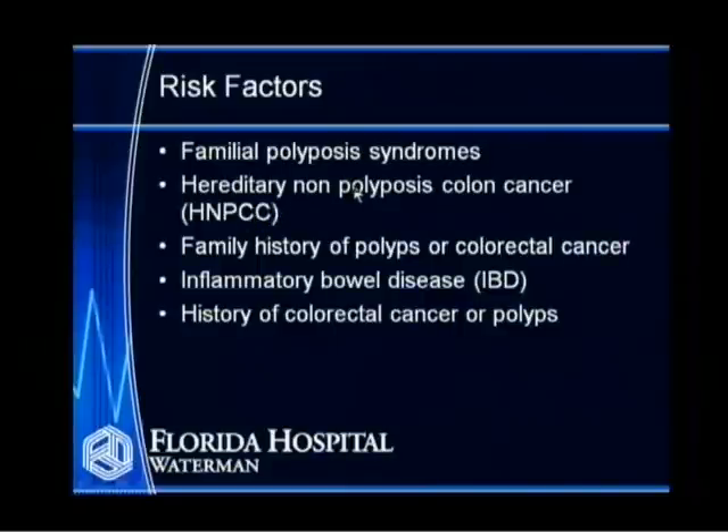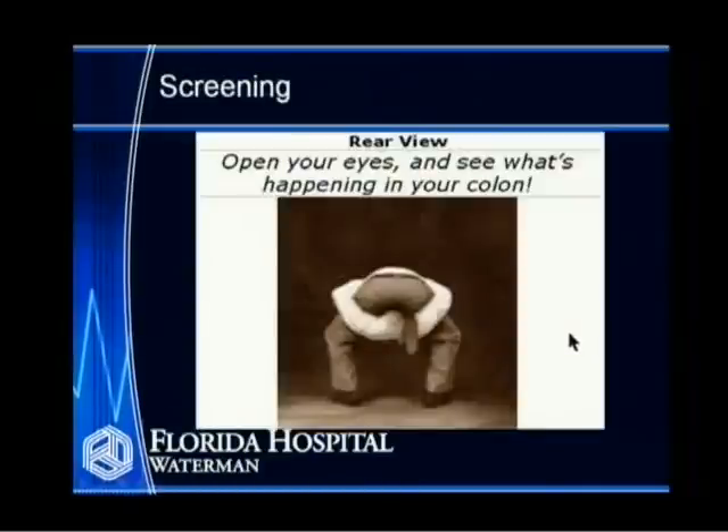There is a second type of colon cancer which is also hereditary but doesn't involve polyps — that's called HNPCC, hereditary non-polyposis colon cancer. Many people have a family history of polyps or colorectal cancer. Inflammatory bowel disease, mainly Crohn's disease or ulcerative colitis, gives you an increased risk of developing colon cancer, especially if you've had it for more than 15 to 20 years. A prior history of colorectal cancer or colon polyps also increases your risk.